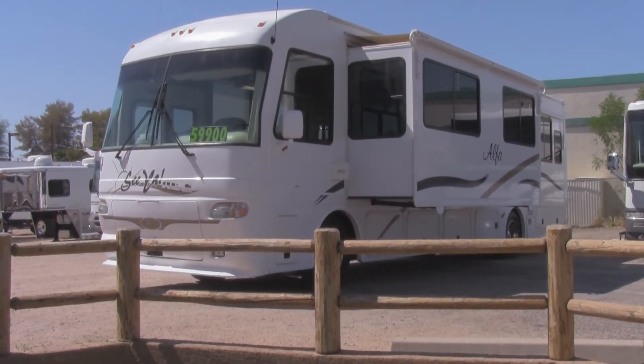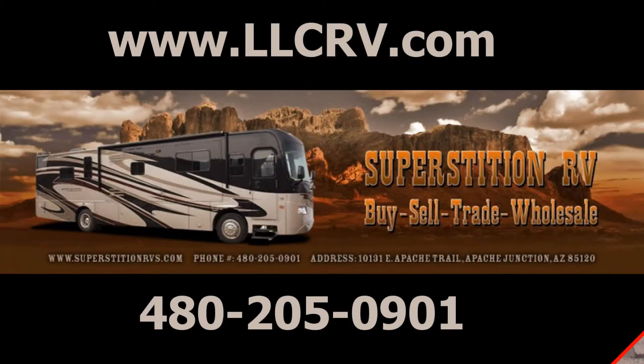Get the whole list of features on this RV and others by visiting our website at www.llcrv.com or in person at 10131 East Apache Trail in Apache Junction, Arizona.